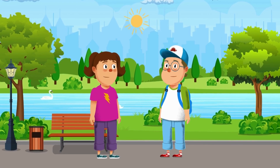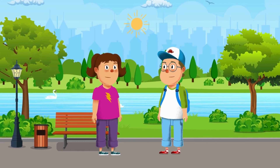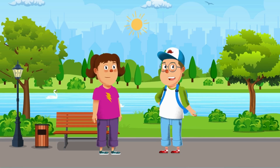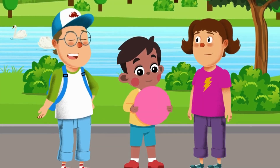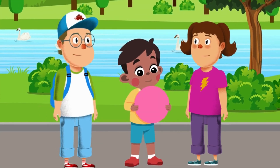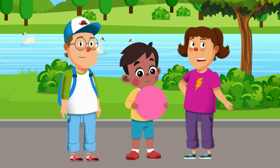Hello little friends! Are you ready to go on a shape adventure today? Let's learn about different shapes and have lots of fun. Let's go! Look at what this kid is holding — can you guess the shape? It's a circle!